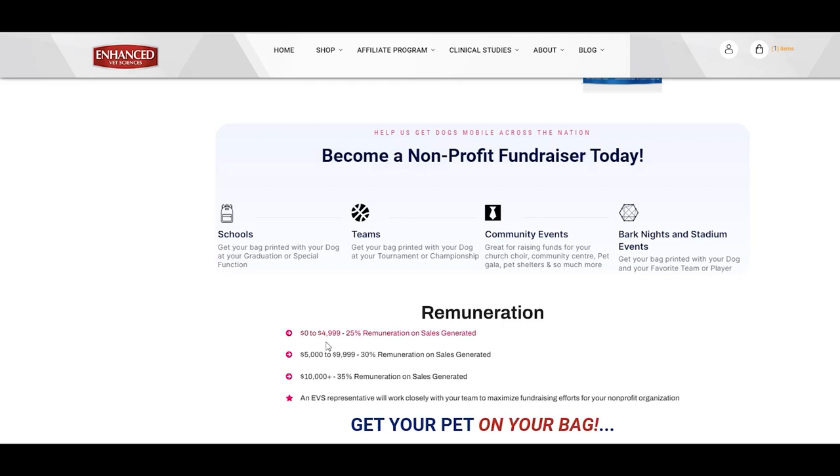You get paid: 25% commission on sales of $0 to $4,999 to your nonprofit; 30% commission on sales of $5,000 to $9,999 to your nonprofit; 35% commission on sales of $10,000 and over to your nonprofit. Please ensure you review all offers in detail.